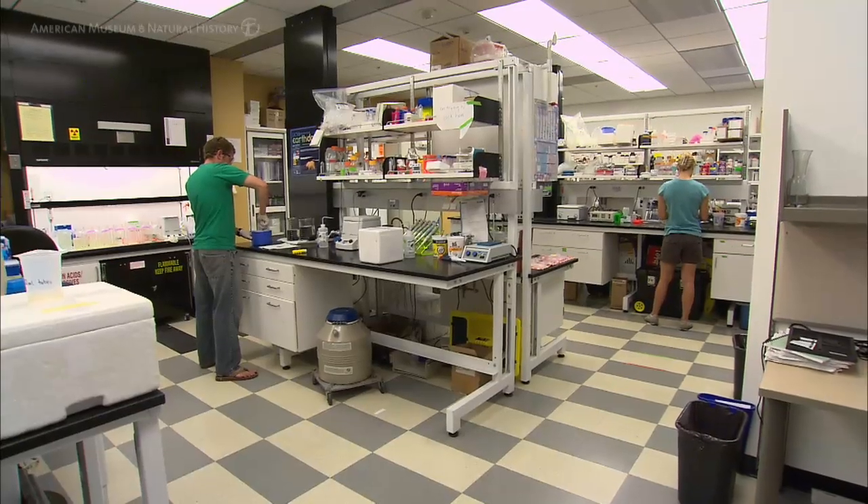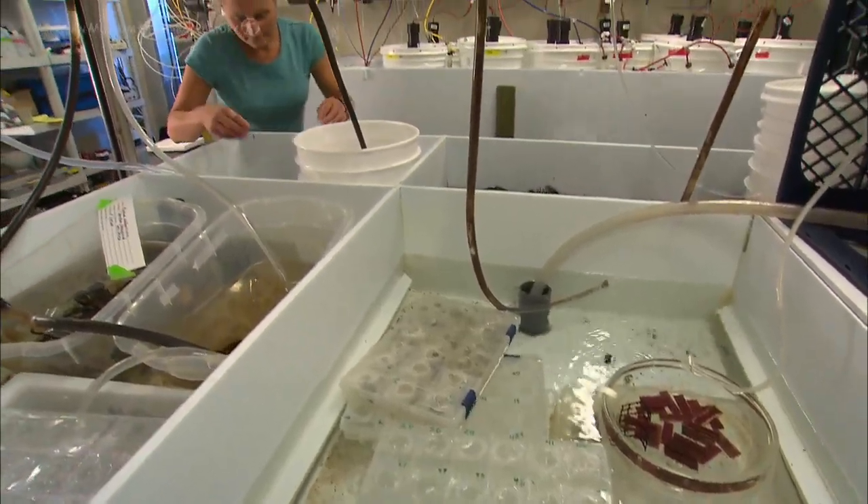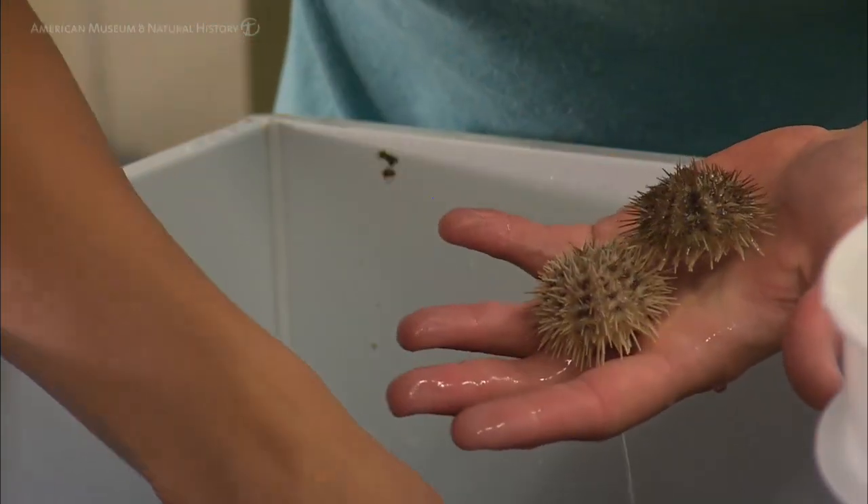The goal of our research is to understand whether marine calcifiers like sea urchins will be able to make their hard parts — will they be able to make their skeletons — in the oceans that we know are coming.